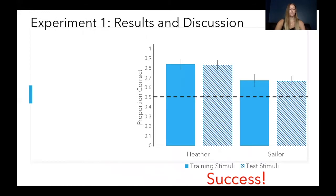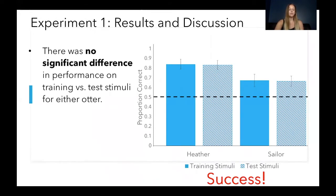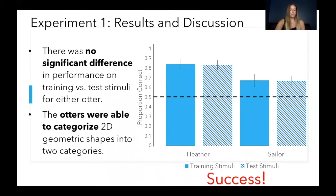We wanted to know if Heather and Sailor could still recognize these shapes as belonging to their original categories of circle and triangle. We found that both otters were successful in categorizing the whole array of test probes. There was no significant difference in performance between the training stimuli and the test stimuli. Heather did have overall better performance than Sailor, but both otters performed above chance and were successful in categorizing the 2D geometric shapes.